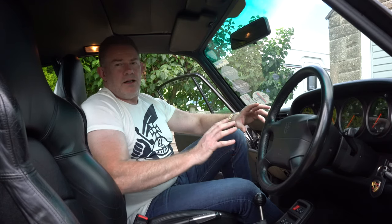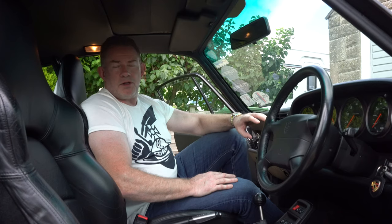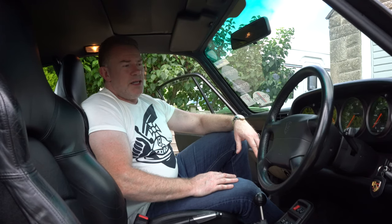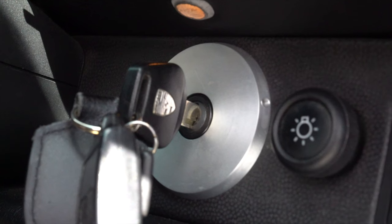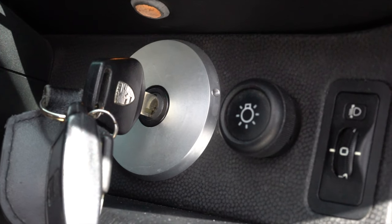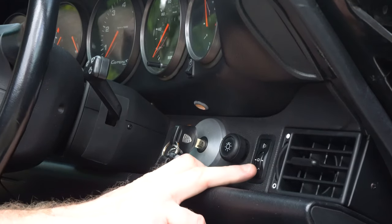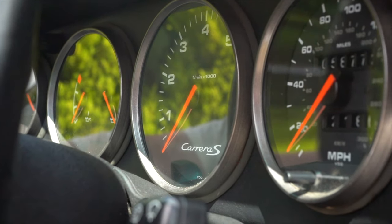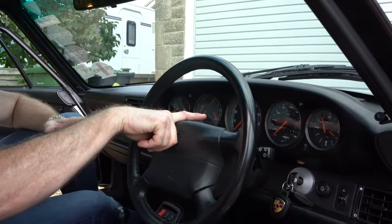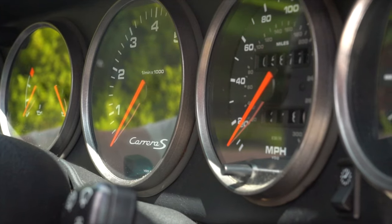The 993 interior design and layout of controls has been well discussed with regards to being very haphazard. This is a well-documented feature of the 993 - perceived now as a quaint quirk, but I'm sure at some stage it was very annoying for drivers. You've got the light controls here which are sort of out of reach of the driver. As with all Porsches, front and foremost you have the rev counter, which is vitally important - if you over-rev the engine you cause damage.